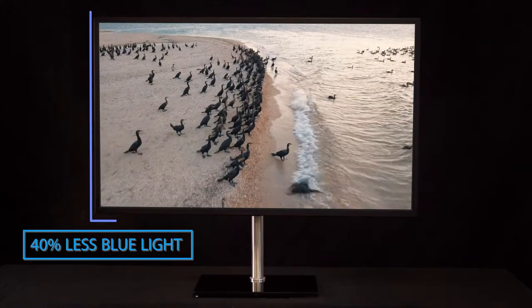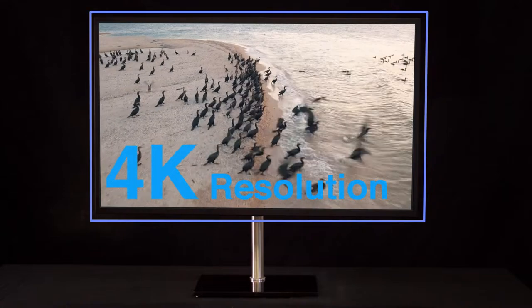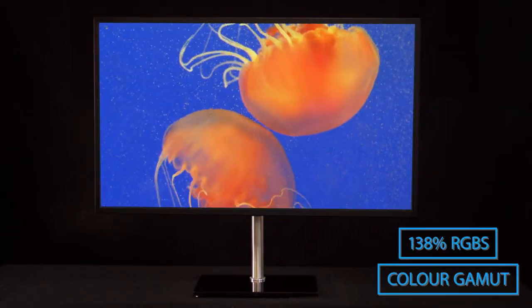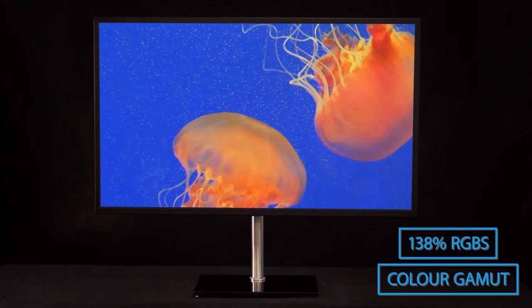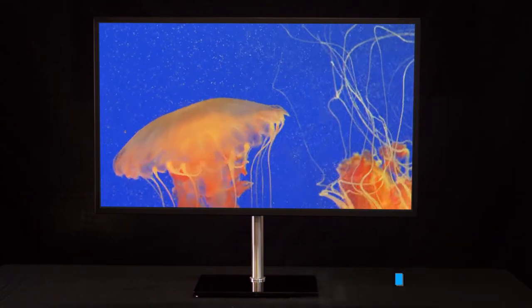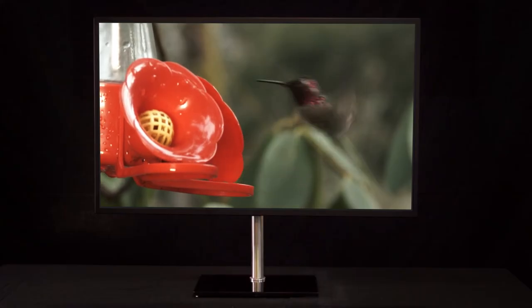Its picture quality is superb. It has 4K resolution and a colour gamut of 138% of RGBS, which gives you the widest colour spectrum available in display technology. It is also viewable at close range or at distance the same — there is no degradation in terms of colour performance or picture quality.